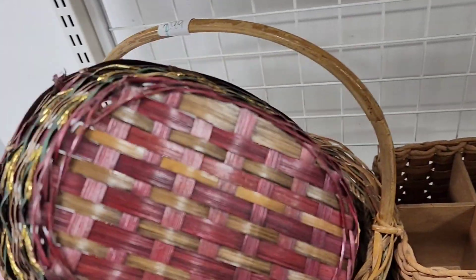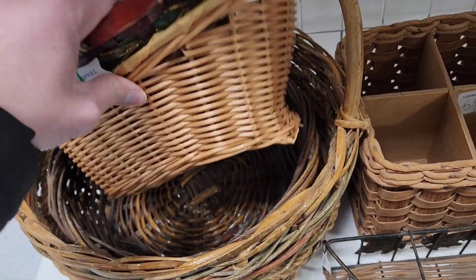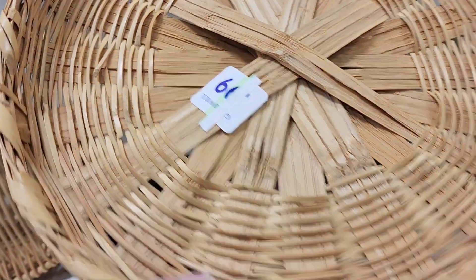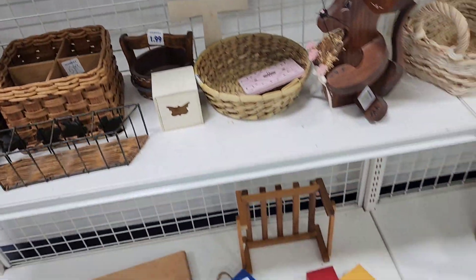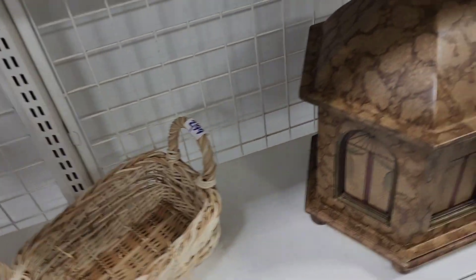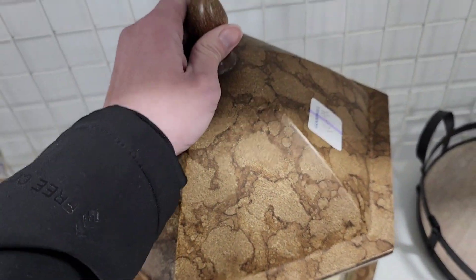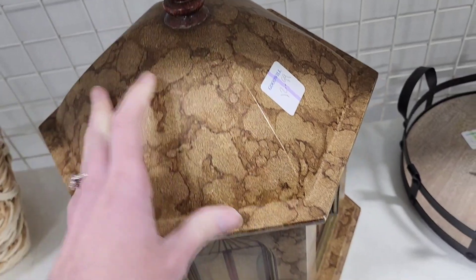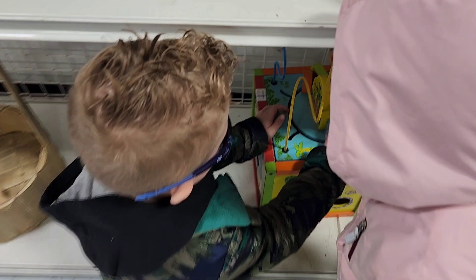There's a whole bunch of baskets over here. This one - $1.99 on that one, 99 cents on that one, $3.99 on that basket. I don't know what this is - I think it's some type of decoration thing. It opens up and I don't know what you would put in there. It's $12.99. It kind of reminds me of something you would get at a Home Goods store.